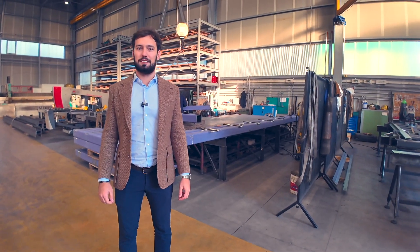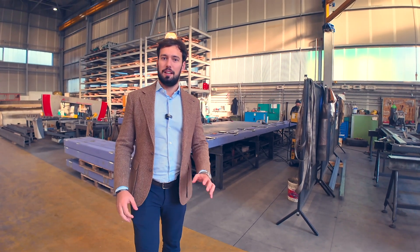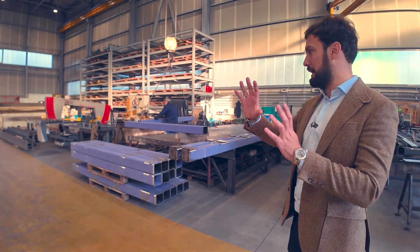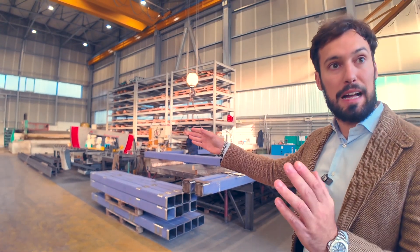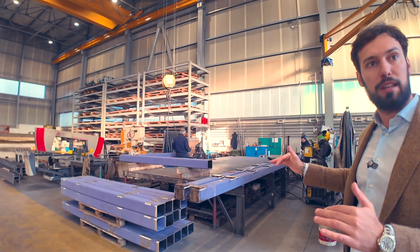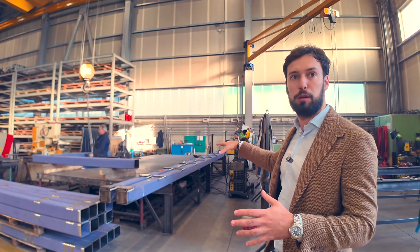So this is step one in the production when you start assembling these units. What are we seeing behind us? At the moment we're seeing the steel — the steel gets delivered from our suppliers into our workshop. We get the raw steel, cut it with a waterjet cutter, get it assembled on this desk, and start welding together all the frames. All the frames for the chillers are getting built here.